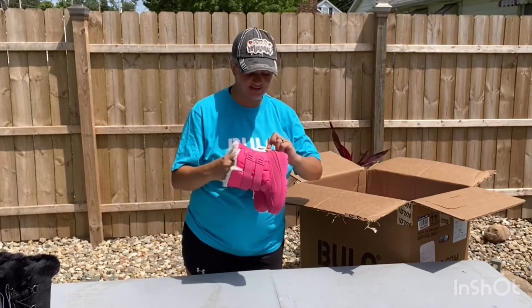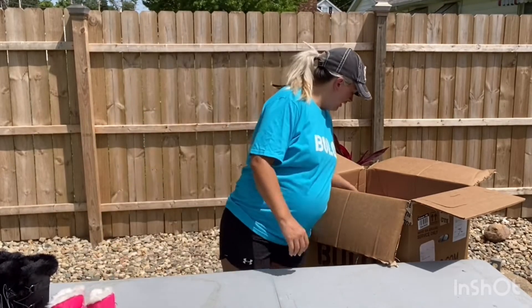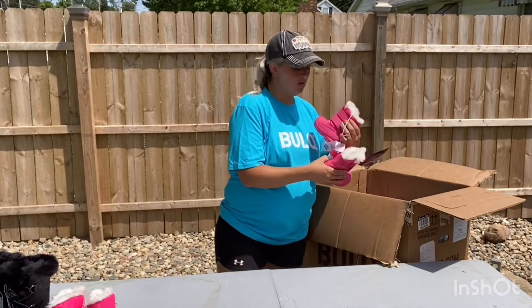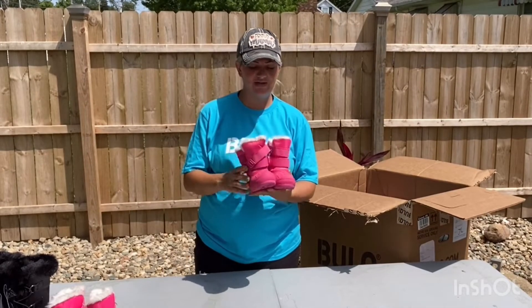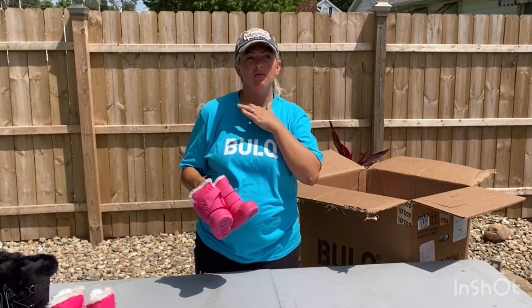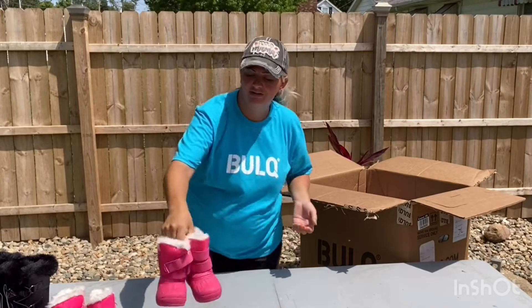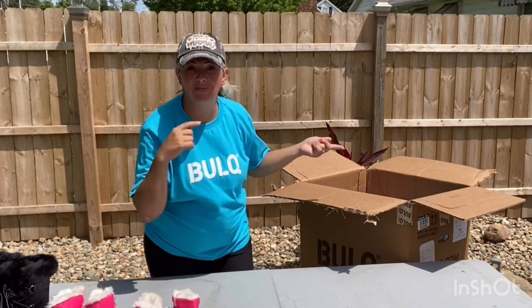These are just a size 11 little girl. A lot of these are winter boots, but the best time to get winter stuff is now because nobody is buying and you can get it for super cheap. So I will have to hold on to some of these for a while, but that's okay.